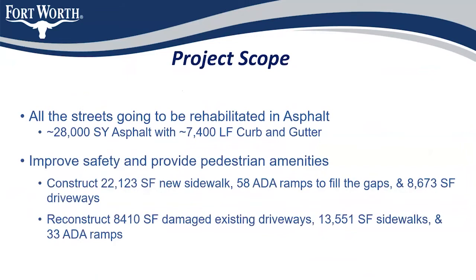The scope of the project: we plan to rehabilitate the asphalt on all the streets with approximately 28,000 square yards of asphalt and approximately 7,400 linear feet of curb and gutter. To improve safety and provide amenities for pedestrians, we will construct just over 22,000 square feet of brand new sidewalk, 88 ramps to fill in gaps currently at the project site, and install 8,673 square feet of new driveway. We're also reconstructing 8,410 square feet of damaged existing driveways.